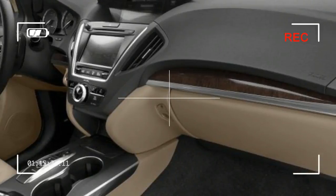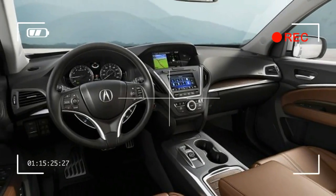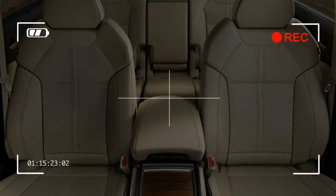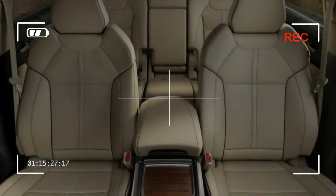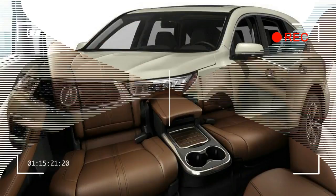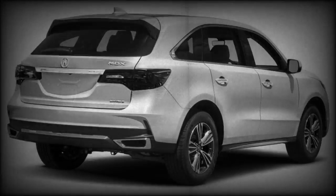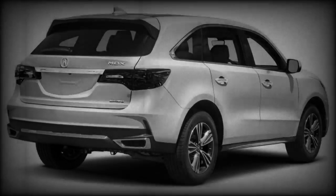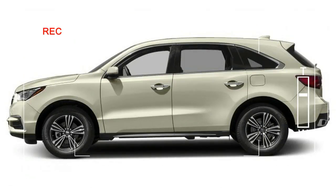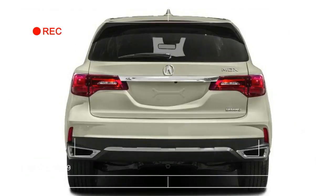The Acura MDX has been further refined for 2016 following a complete redesign for the 2014 model year. The 2016 Acura MDX gets a new 9-speed automatic transmission with a push-button gear selector that frees up interior space. A new twin-clutch SH-AWD all-wheel drive system has been made available, along with new safety features and more technology, including Siri Eyes Free voice recognition. Inside are new refinements, including a driver's seat that moves rearward when the door is opened, making it easier for driver entry and exit.